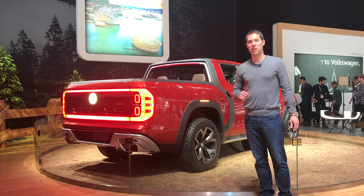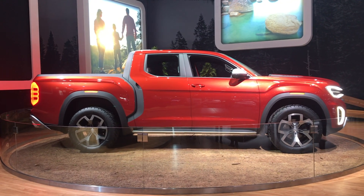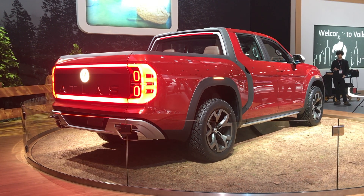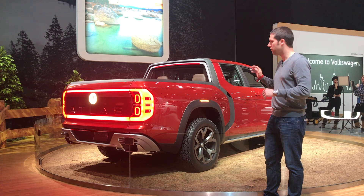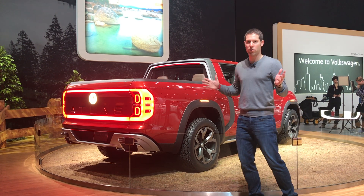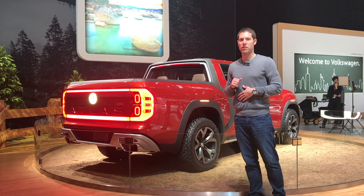VW's second Atlas-based concept is the Atlas Tanoak Pickup Truck. This is basically just a German Ridgeline — it's based on the Atlas chassis with the Atlas's V6 under the hood, four-wheel drive, and unibody construction. VW hasn't said if they're going to put this into production, but VW fans have been clamoring for a VW pickup for quite some time, so we expect this to probably make production within the next few years.